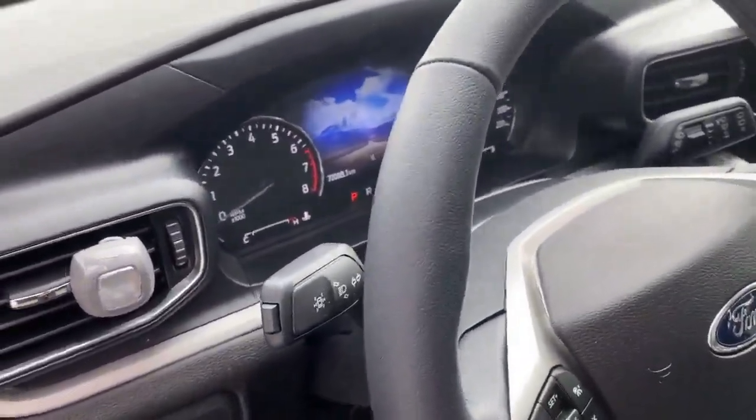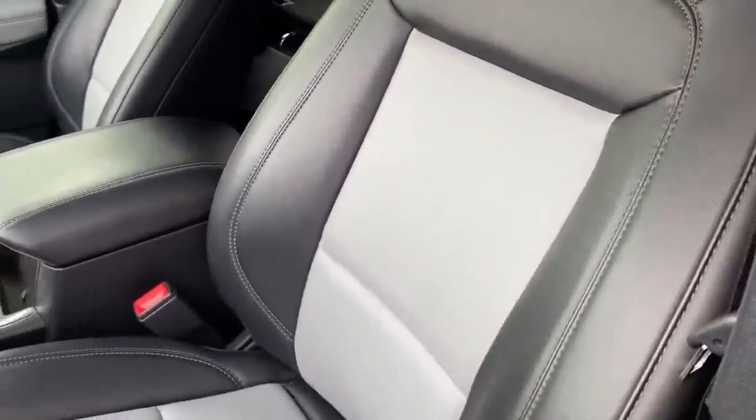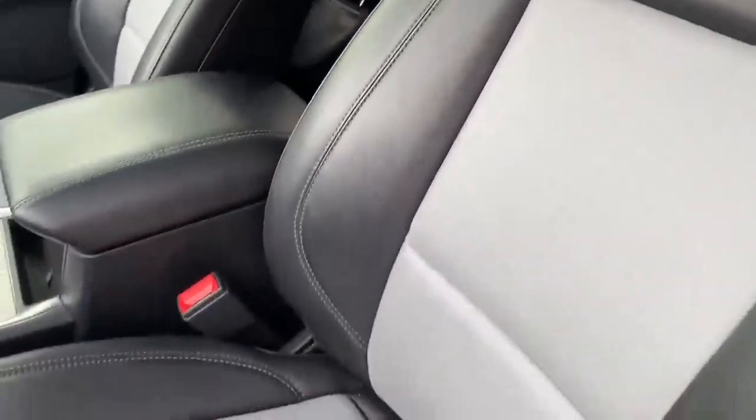On the interior here you've got 70,000 kilometers onto it. Leather seats, black around with gray in the middle.